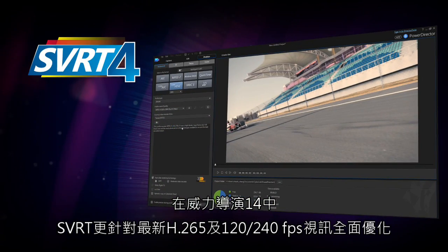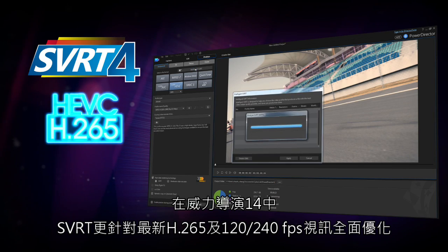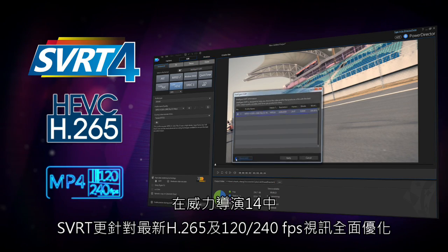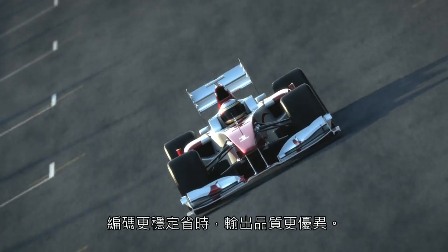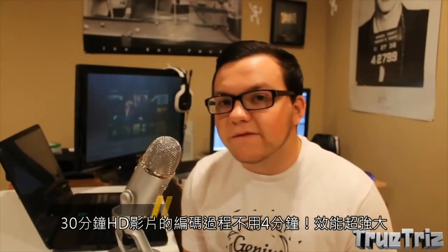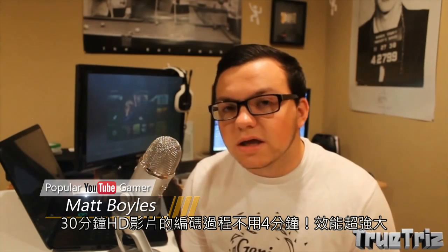Enhancements to its SVRT technology, geared towards handling H.265 and high frame rate video, mean video production is quicker than ever. Render a 30-minute HD video in under 4 minutes. That's ridiculous.